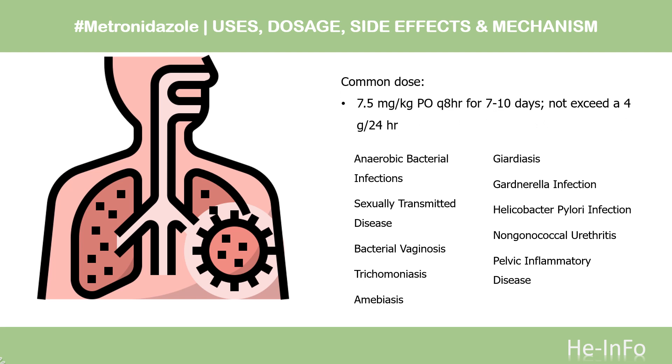Dose — Anaerobic bacterial infections. Loading dose: 15 mg/kg IV, not to exceed 4 g/day. Maintenance dose: 7.5 mg/kg PO or IV over 1 hour, Q6H for 7 to 10 days, or 2 weeks if severe. Oral suspension: 7.5 mg/kg Q6H.